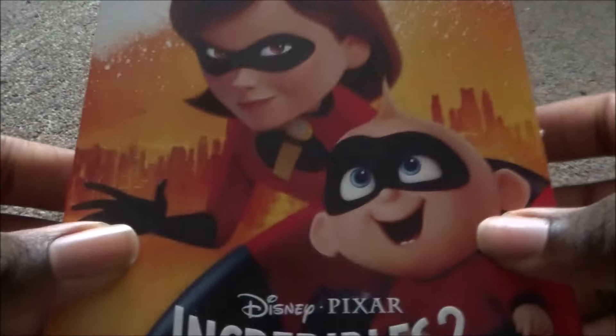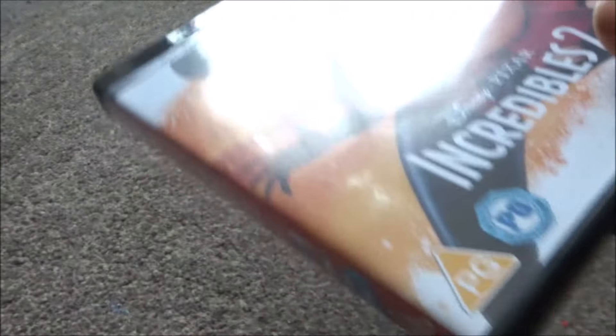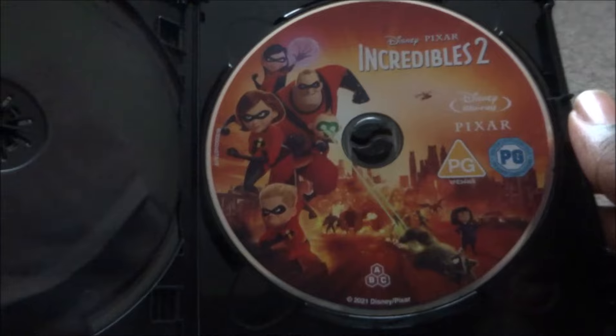Next is Incredibles 2 — the other one that arrived today, and I also did an unboxing on it today. It has Elastigirl and Jack-Jack on the cover. There was a previous 4K version bundled with Samsung TVs, but that one only had the 4K and no Blu-ray, so I waited. Now it's a proper release with both the 4K and Blu-ray. The 4K has Elastigirl and Mr. Incredible; the Blu-ray has the whole family.